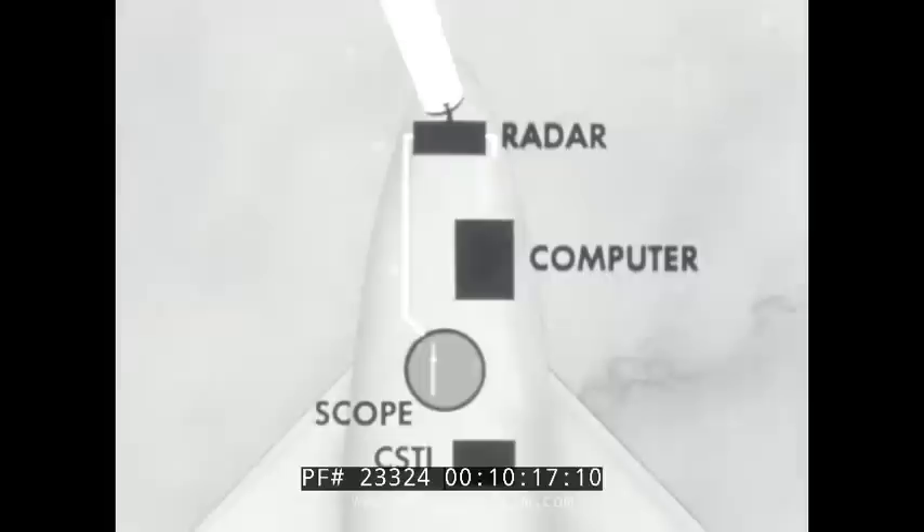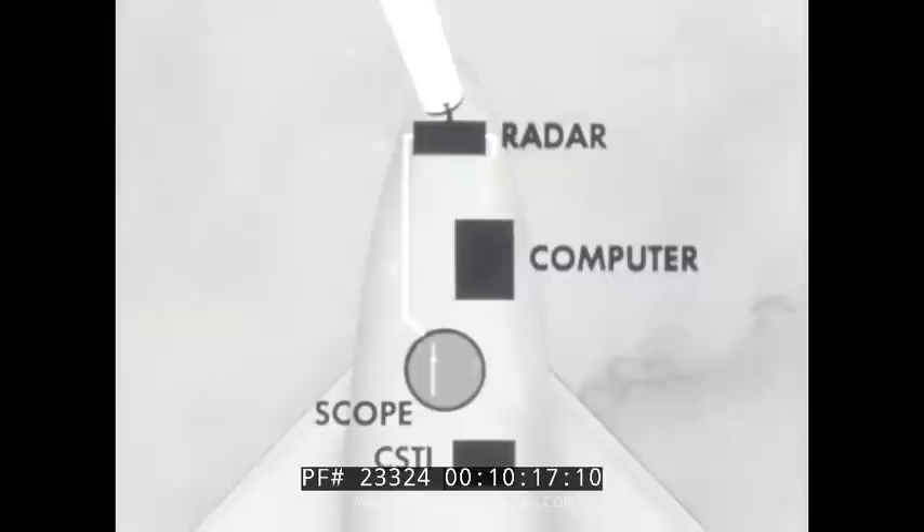The radar now tracks the target and furnishes the computer with the target's position and velocity relative to the interceptor. From these, the computer continuously calculates the steering corrections that must be made to put the interceptor on a straight-line course for attacking the target. Electrical signals calling for these steering corrections go to the control surface tie-in equipment, which automatically moves the aircraft's control surfaces so as to put the interceptor precisely on the computed course. The computer automatically fires the rockets at precisely the right time.